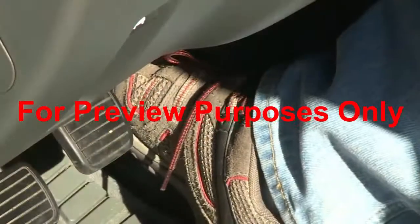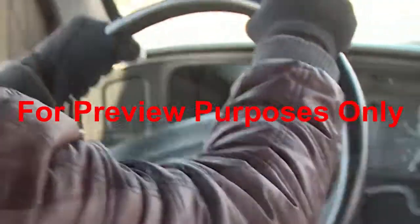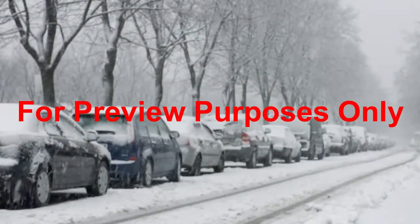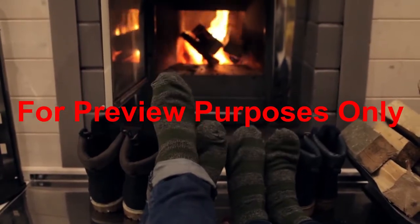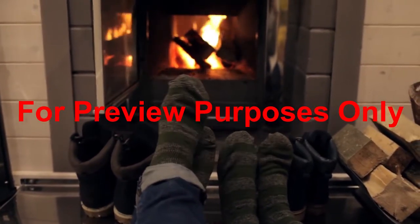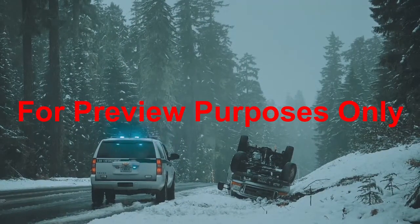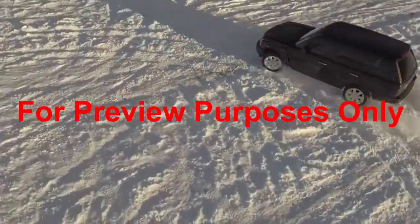Stay calm. Take your foot off the gas pedal and steer the car in the direction of the skid. The best way to stay safe on snowy and icy roads is to stay off them. So if the roads are in bad shape and you don't have to go somewhere, stay home. And remember, having a four-wheel or all-wheel drive vehicle does not exempt you from winter driving problems. It's still easy to slip and slide.